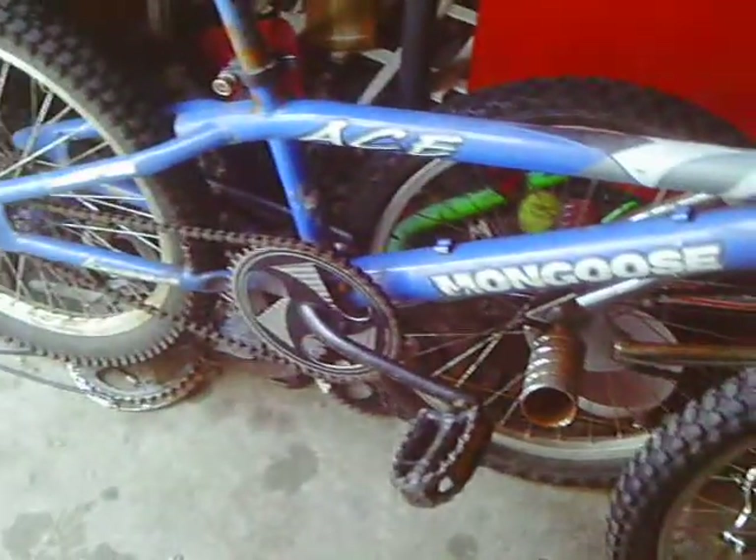Recognize this? 2002 Mongoose Ace, happily rebuilt. Took her for a ride yesterday and boy did she ride really good.